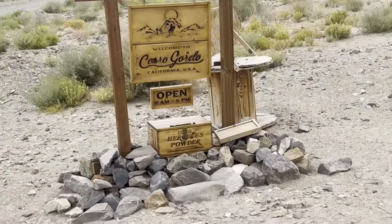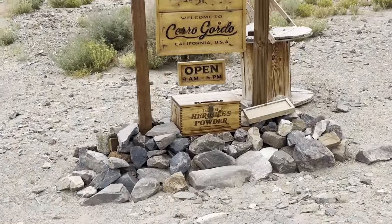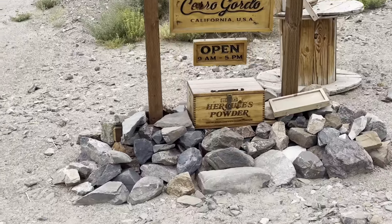Hey guys, welcome to Cerro Gordo, California. It's open 9 to 5. Let's go check out the box.